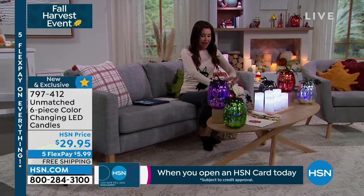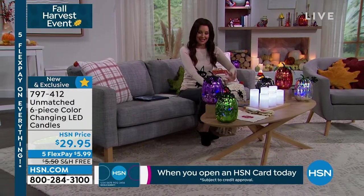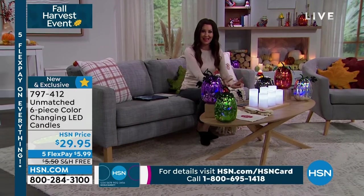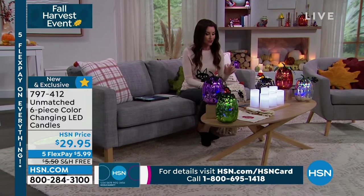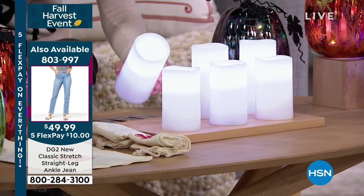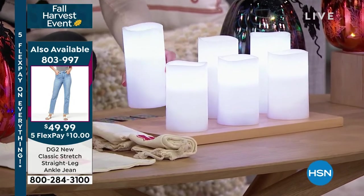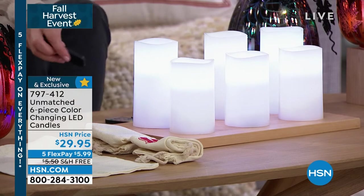I'm so glad that you're with us. Every single day for me is a candle day, every evening is a candle evening. I have these exact candles on my mantelpiece, and I know that many of you do. What's beautiful about these candles is, first of all, they are actually real wax, but they are flameless candles, so they don't melt. They just look like they've been melted.